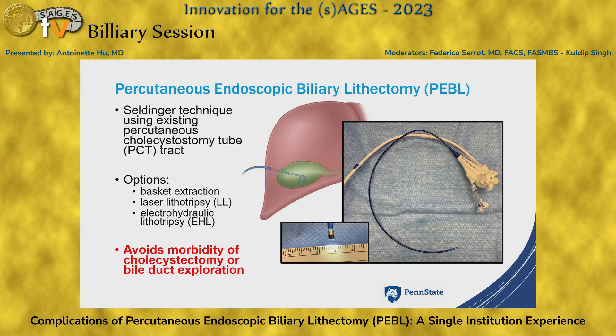Percutaneous endoscopic biliary lithectomy, or the PEBBLE procedure, offers a way to clear stones from the biliary system via the existing drain tract using basket extraction, laser lithotripsy, or electrohydraulic lithotripsy. The main advantage is that this avoids the morbidity of cholecystectomy or bile duct exploration.